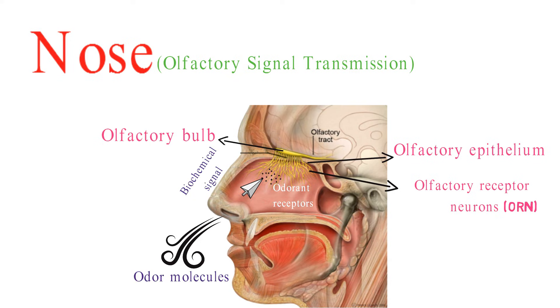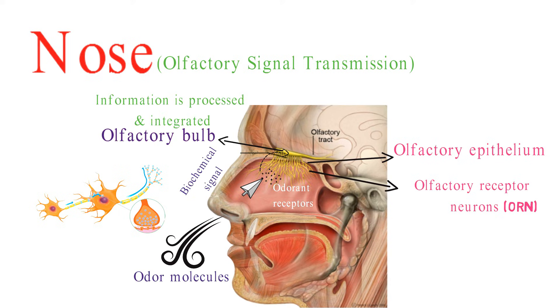This signal is transmitted as an electrical impulse along the olfactory nerve to the olfactory bulb in the brain. In the olfactory bulb, the information from different odor receptors is processed and integrated.